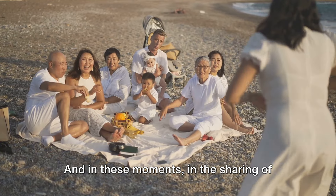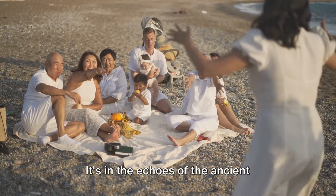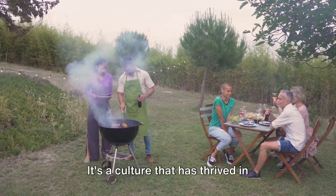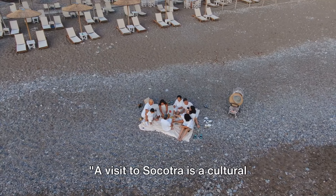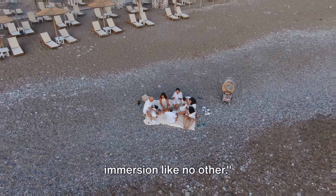In these moments — in the sharing of food, stories, and laughter — you'll find the true essence of Socotra. It's in the echoes of the ancient language, in the rhythm of the music, in the warmth of their hospitality. It's a culture that has thrived in isolation, preserving its traditions while welcoming the new. A visit to Socotra is a cultural immersion like no other.